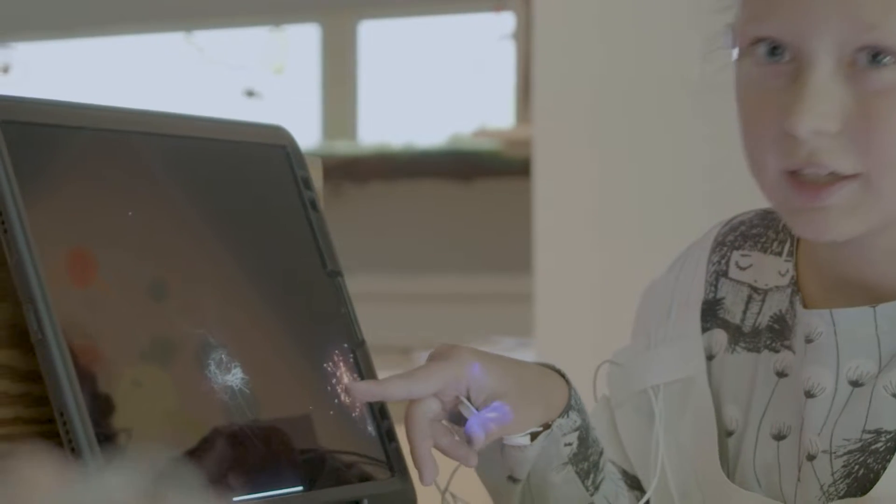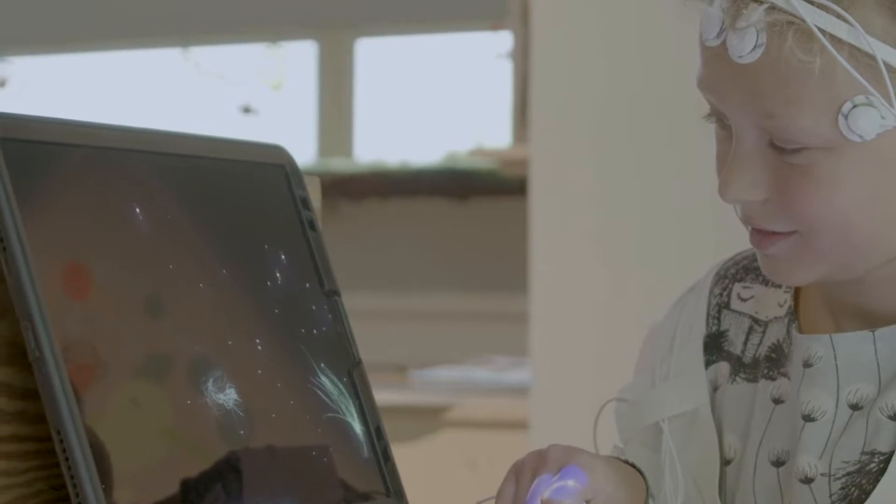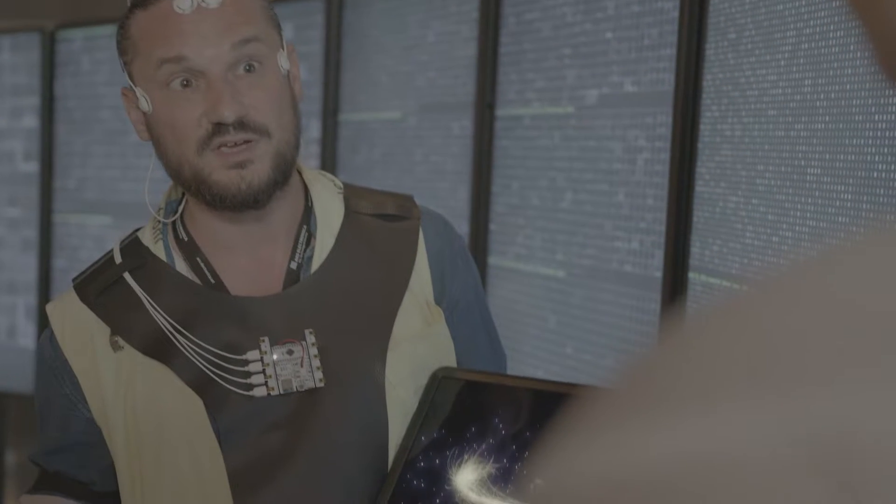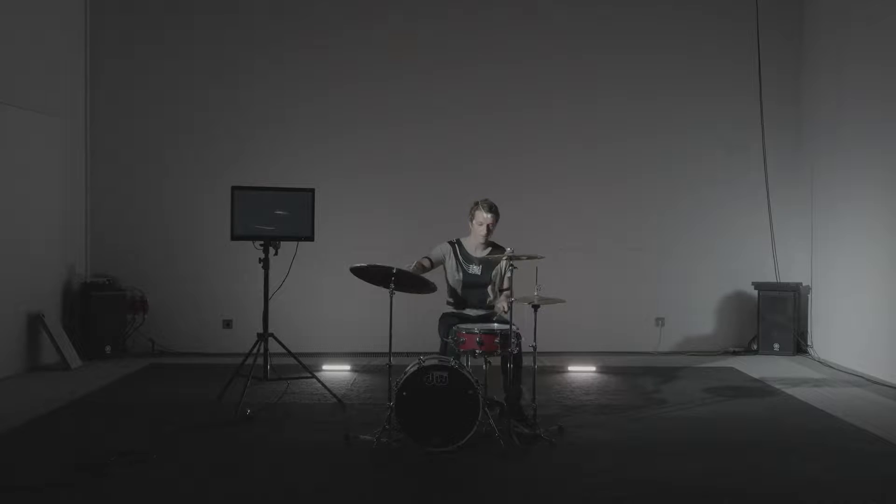We also have EMG, which captures signals from your muscles — whether you are getting tense, relaxed, or actually moving. Those are also reflected in LIFE Ink. Additionally, we have EOG: electrodes around your eyes that generate very small sparks running along the branches of LIFE Ink.